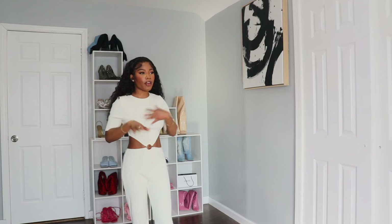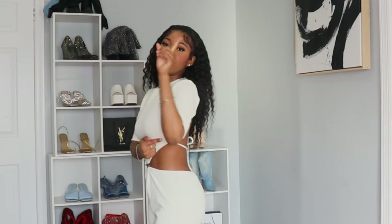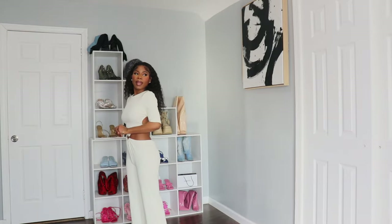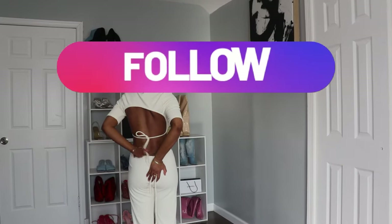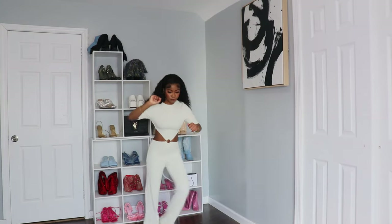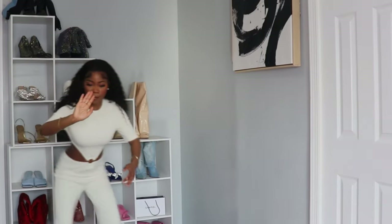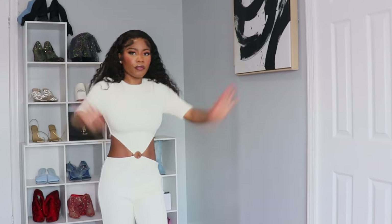Now let's talk about the jumpsuit. It is very classy, very elegant — it's giving high-value woman. But also in the back it's giving an Instagram-girl vibe. It's pretty long, going all the way down. It comes with strings in the back for you to tie it down. You know the outfit is the one when you're able to dance in it!